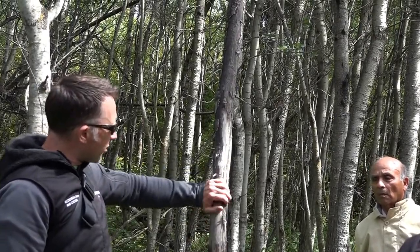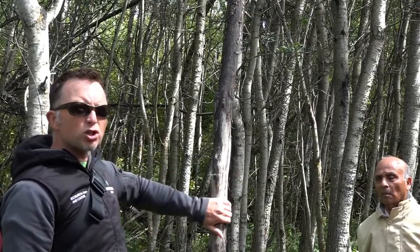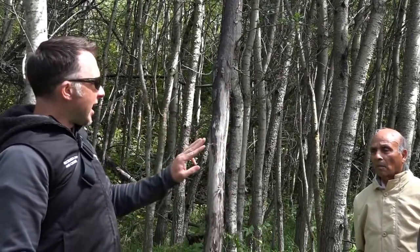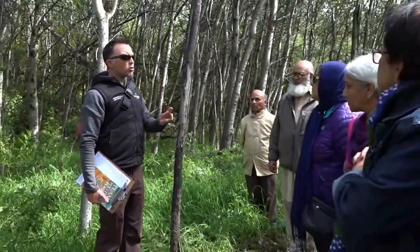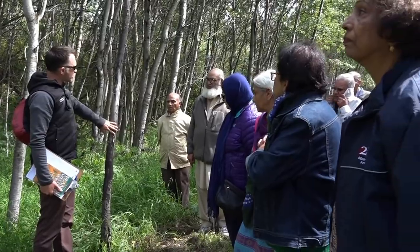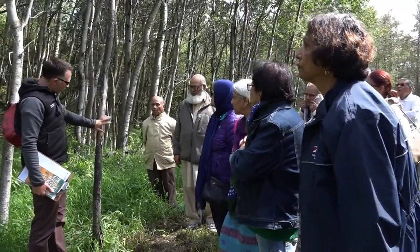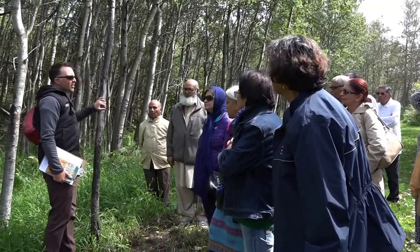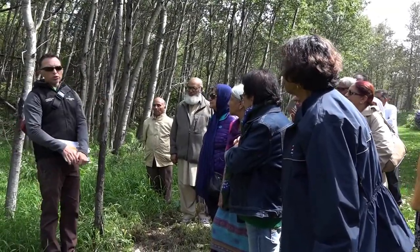Moose will come and they'll chew on the bark of these trees. There are two — moose, deer, and porcupines — those are the animals that'll eat the bark off the branches. If it's right on the edge of a trail like this, it's most definitely a moose; they'll just come and chew on it.